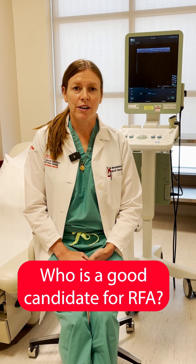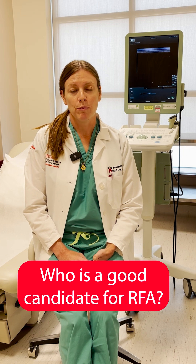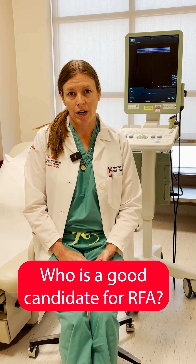Patients who have benign thyroid nodules that are causing symptoms such as difficulty swallowing, pressure, or fullness in the neck may be a good candidate for radio frequency ablation instead of traditional surgery.